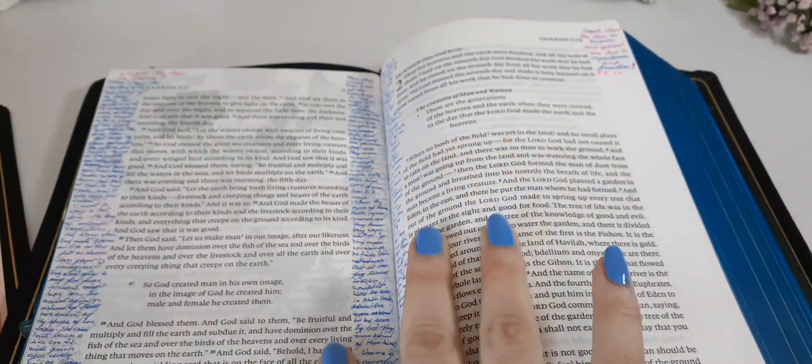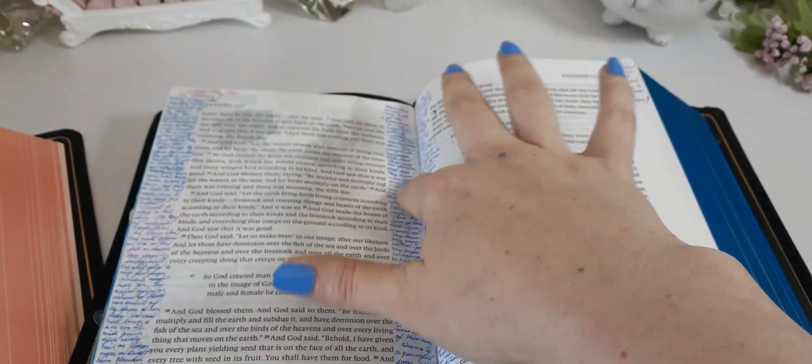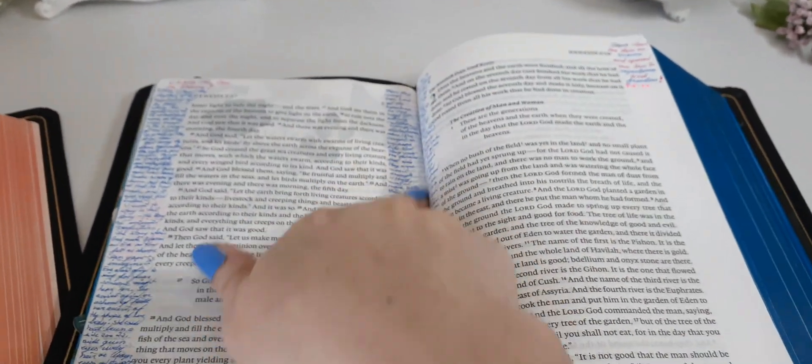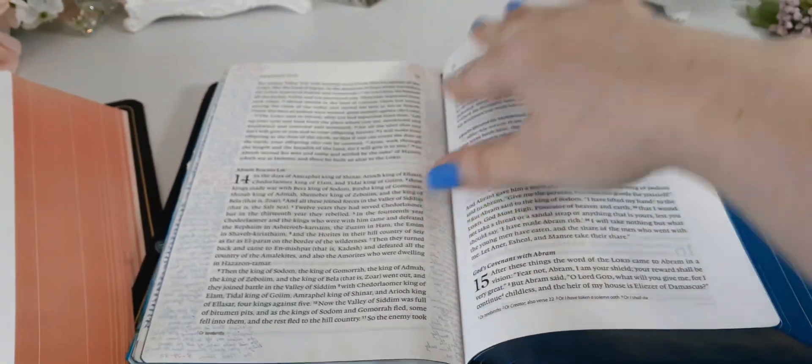A lot of people get really confused on how I'm able to write deep in the gutter, so I do have a video sharing my tips and tricks on that.